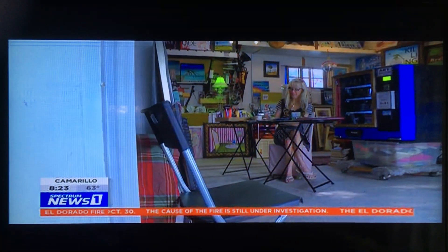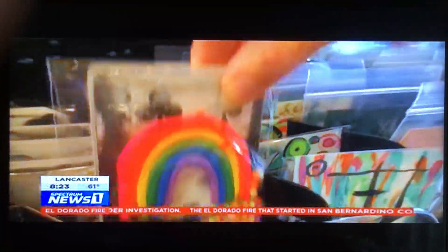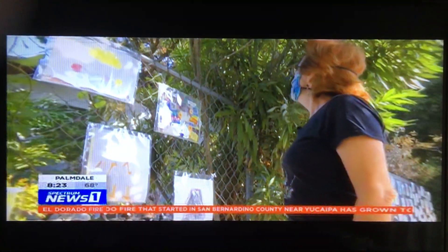Her project has another purpose too. With galleries still closed, she hopes the machine inspires artists to keep creating, knowing there's a corner of Burbank where their work can be seen.